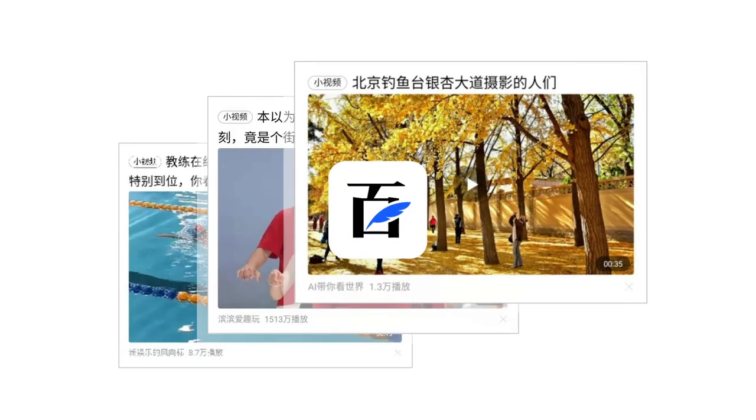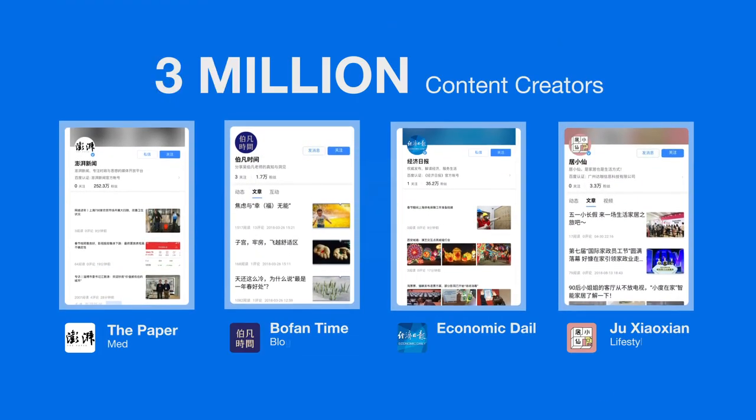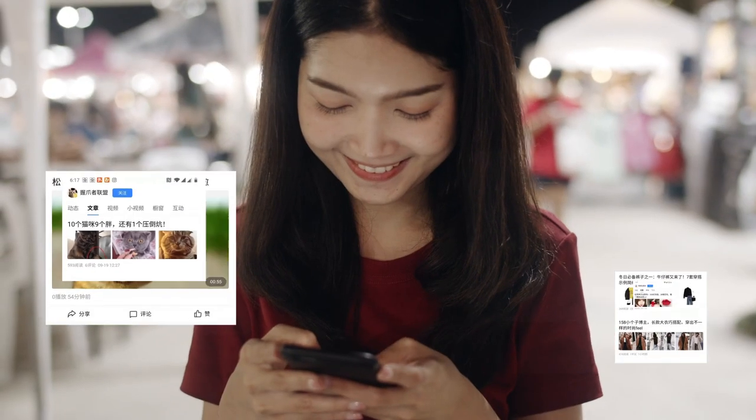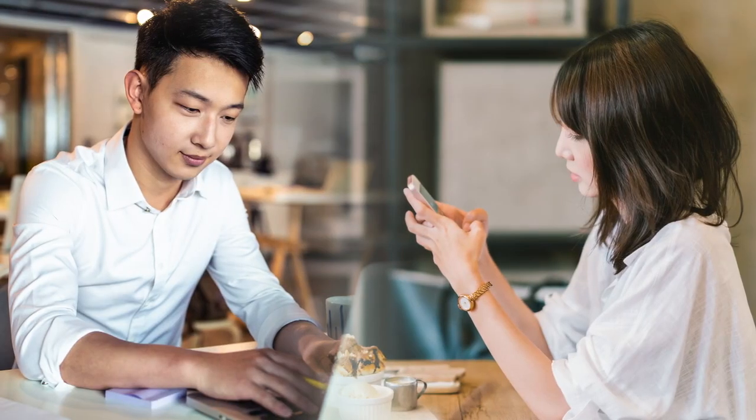Meanwhile, Baidu's Baixiahao newsfeed platform improves offerings by enabling a massive network of creators to produce high-quality and original content. Consumers get more useful and customized content, and creators can find the right audience.